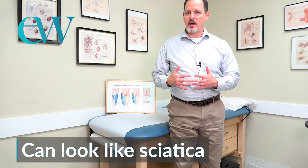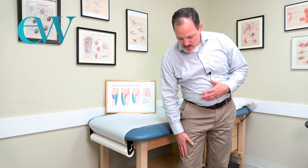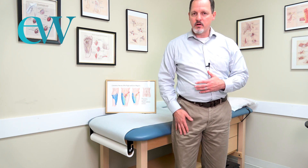The problem with meralgia paresthetica, or compression of the lateral femoral cutaneous nerve, is that it can look like a sciatica picture from the spine, because it does radiate down the outside of the thigh. Patients who've had herniated discs may recognize this, and it's actually possible to have both conditions simultaneously.